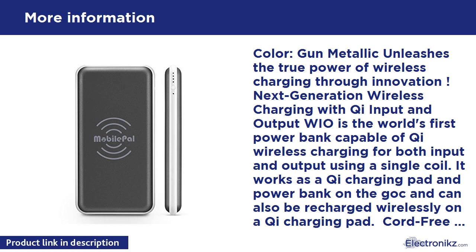Cord-free mobile power — with an integrated 10,000 mAh battery, the WIO provides additional battery power for smartphones without the bulk of a battery case. It supports wireless charging at up to 1A for many devices including but not limited to Samsung Galaxy Note 5, S6, S6 Edge, S6 Edge Plus, S7.